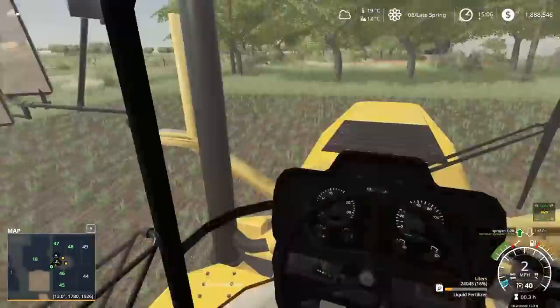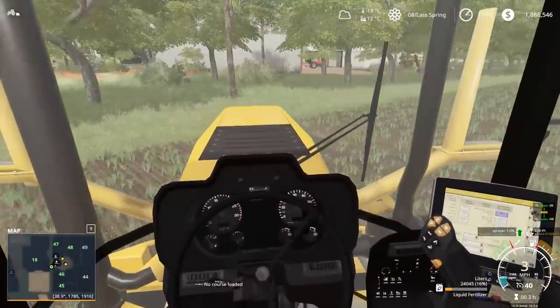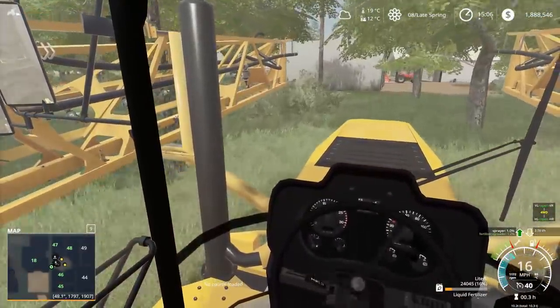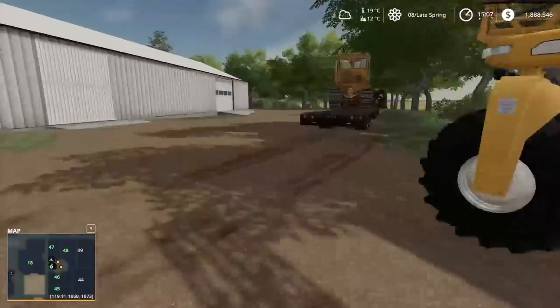We're done. Folding up the sprayer and pulling off to the side of the field. Actually, I might be able to go right through these trees — yep, right through the trees, perfect. That's gonna be the end of the episode for today.